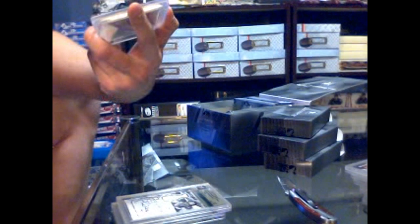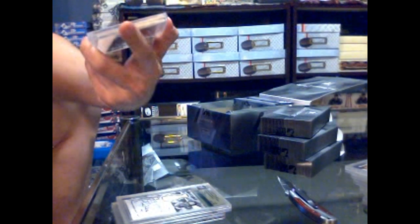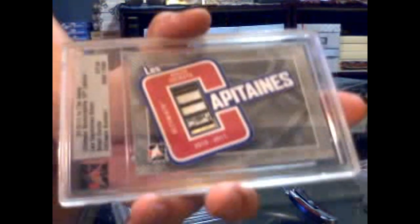And we've got a Le Capitaine silver stick piece with a gorgeous stick piece numbered seven of twenty-four: Brian Gionta. Seven of twenty-four, Brian Gionta Le Capitaine stick. Okay, this is just wow.